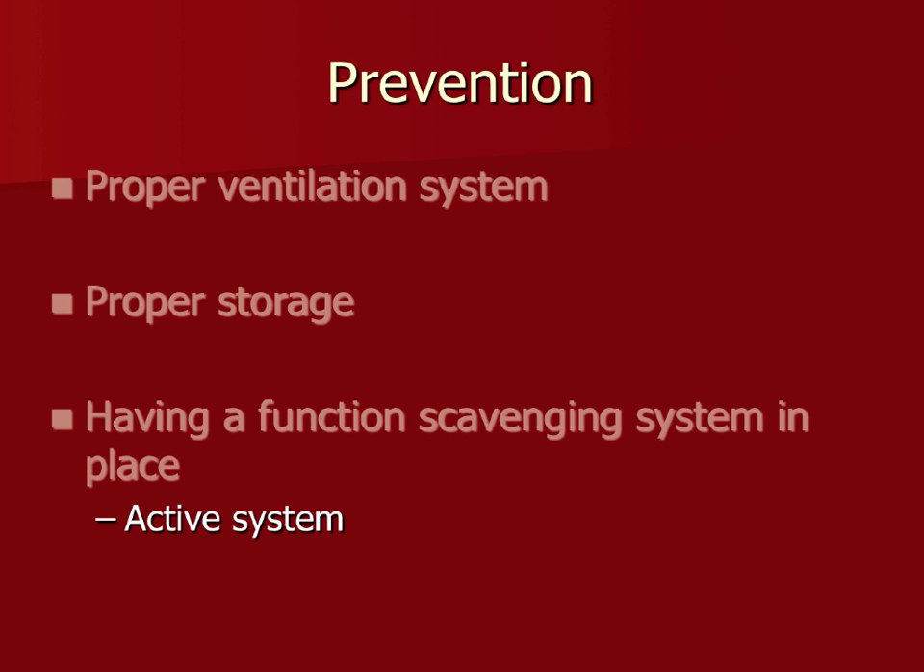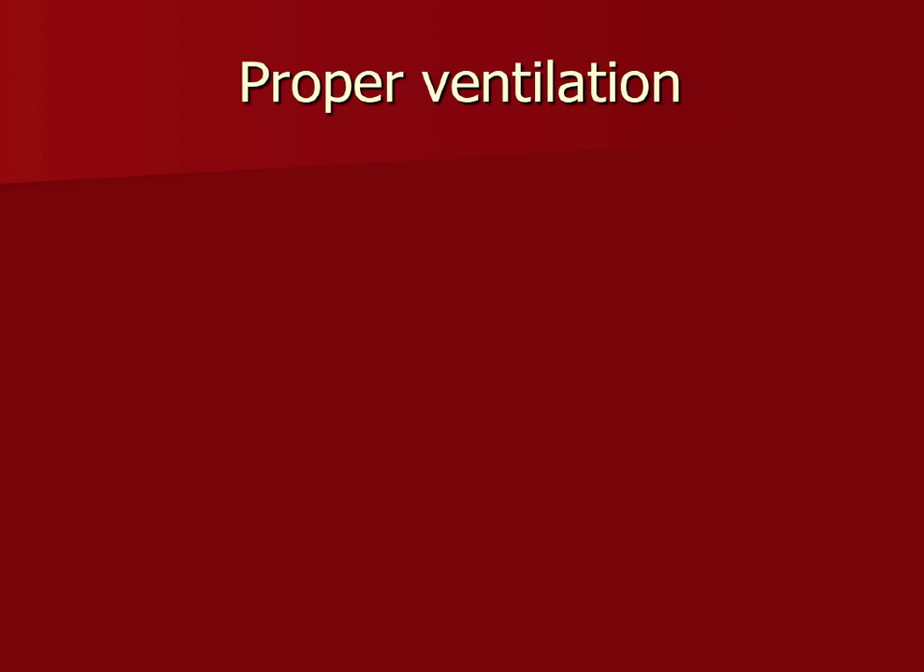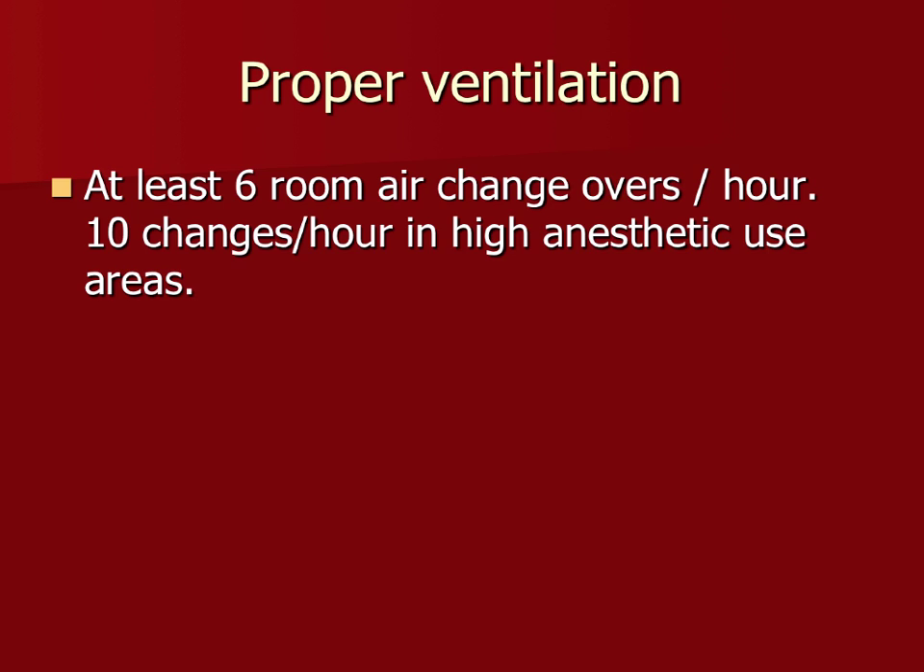For proper ventilation, they recommend at least six air changes per hour. You want the amount of air being pumped in and sucked out to change the room air six times over an hour. In recovering areas or where patients are sitting in cages, you want it even higher, because they're breathing off that inhalant for quite some time. You can still smell isoflurane from a dog half an hour into recovery — those rooms need an even higher changeover rate.